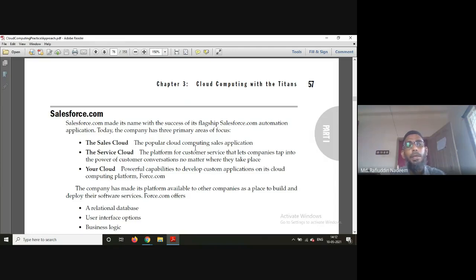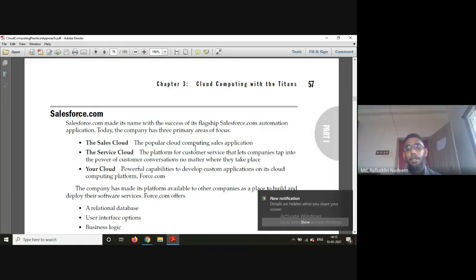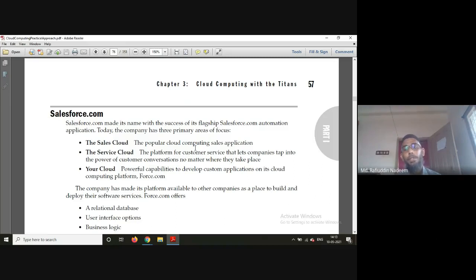Salesforce.com made its name with the success of its flagship sales force automation application. It found success with that and later moved towards the cloud. It has three major areas of focus: the Sales Cloud, the Service Cloud, and Your Cloud. The Sales Cloud is the popular cloud computing sales application. The Service Cloud offers customer service, letting companies tap into the power of customer conversations. Your Cloud is used to develop custom applications on its cloud computing platform.